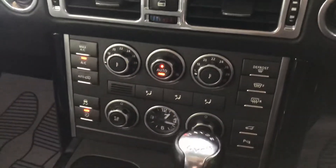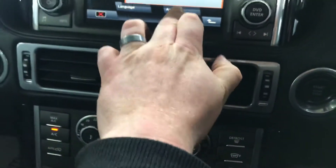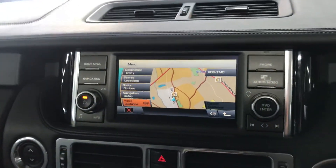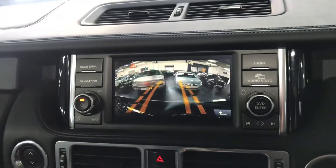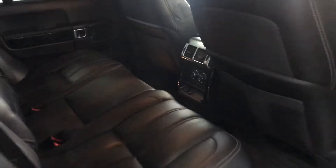Your multifunctional controls there. There's a reverse camera, and obviously got your sunroof. Rear heated seats as well.